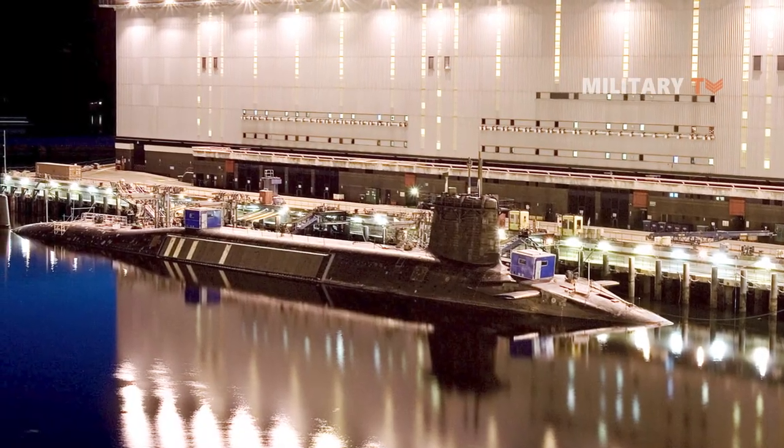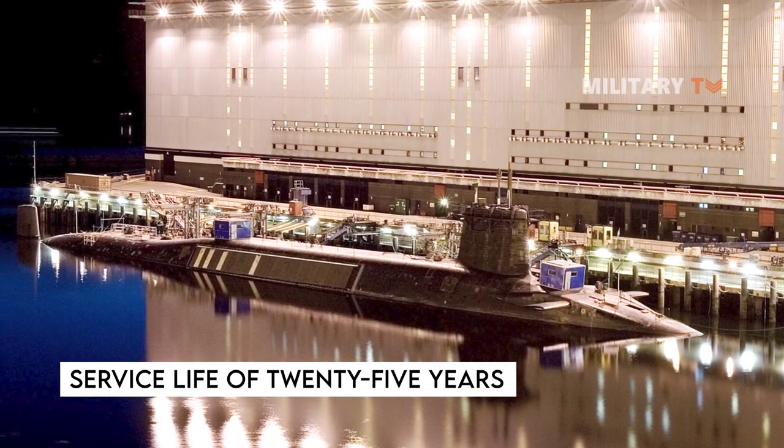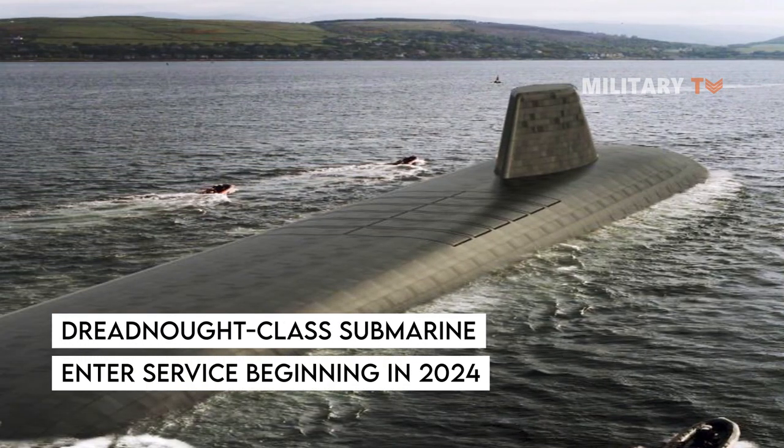The Vanguard-class subs were originally intended for a service life of 25 years and will be replaced by the new Dreadnought-class of ballistic missile submarines, which is set to enter service beginning in 2024.